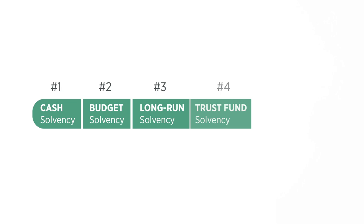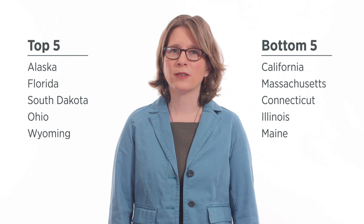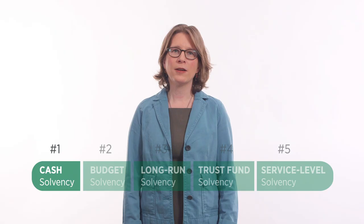Our headline ranking is comprised of five dimensions. Cash solvency measures whether a state has enough cash on hand to pay its current bills — in other words, can the state keep the lights on? Good news: most states are doing fine here.